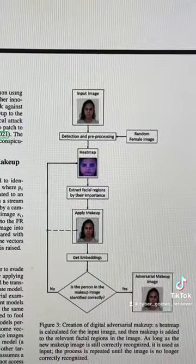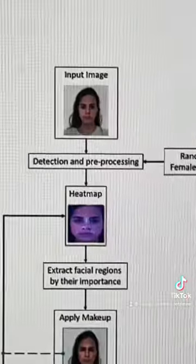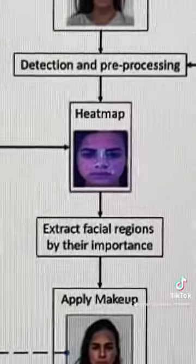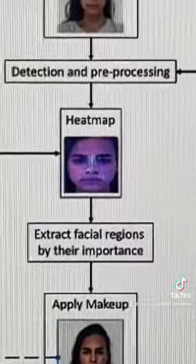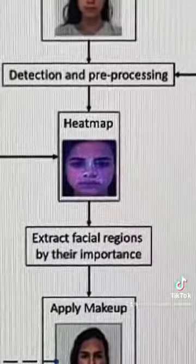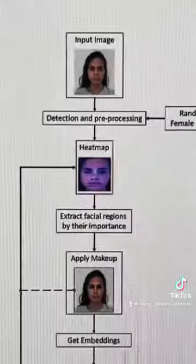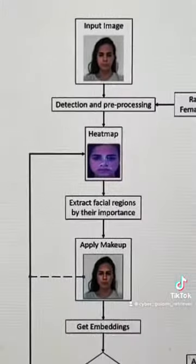Here's the actual study that the article links to. They actually used a heat map to determine the most important parts when it comes to facial recognition. As you can see, it looks like the bridge of the nose, the cheekbones, and even the forehead tend to be the most impactful when it comes to whether facial recognition can or cannot detect you.